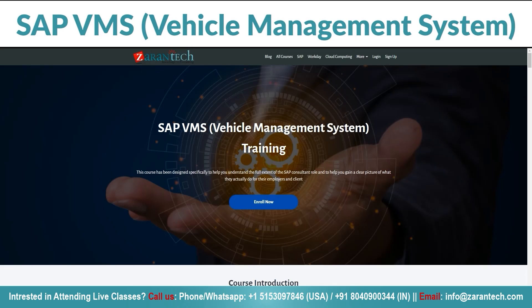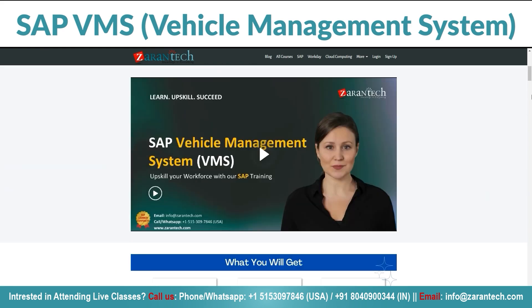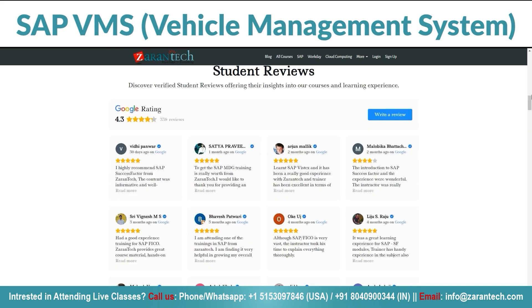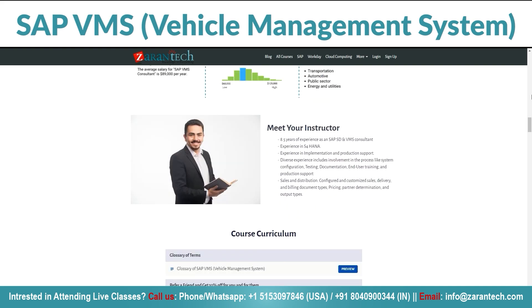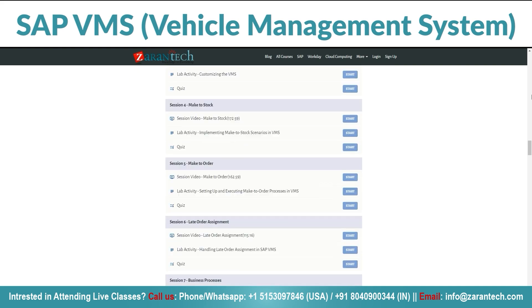Let's dive in. Ready to become a whiz at managing vehicles? Our SAP VMS course is your ticket to mastery. You can learn at your own pace, right here on our platform. In this course, you will dive into the world of SAP VMS — it's like a toolkit for keeping track of vehicles, making sure they are in the right place at the right time. We cover everything from the basics to some advanced tricks.